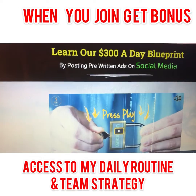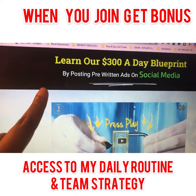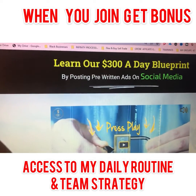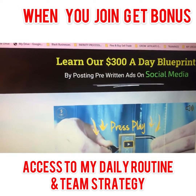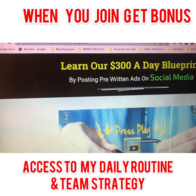If you're ready to get started, you're going to come to a page that looks like this, where you can learn all about the training platform and how you can get access to our $300 blueprint. The link will be beneath this video. Thanks for watching — I'll see you in the next one.